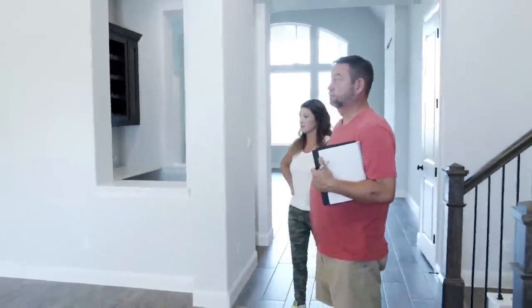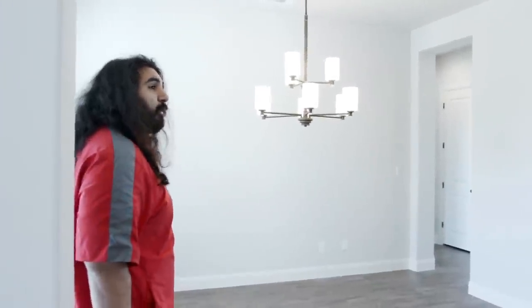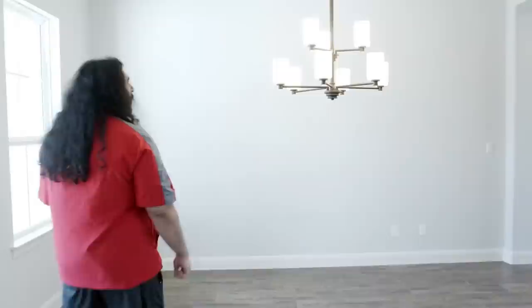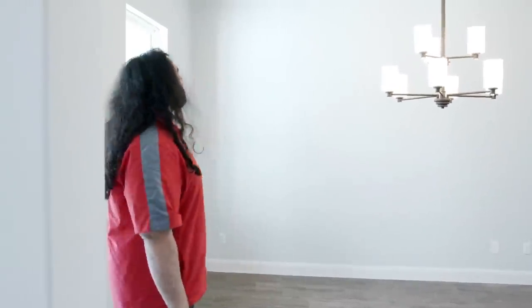I'd say it'd be a great idea. I would definitely get rid of the fixed fixtures that are in here. Unless you want to do kind of a pool table hanging light, you know? Yeah, that's kind of what I was thinking. Yeah, I was thinking about putting a pool table here. I think that'll be good.